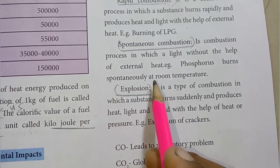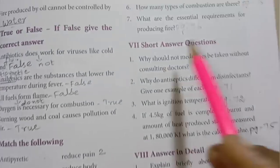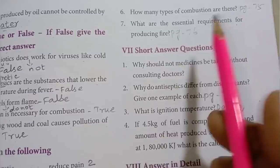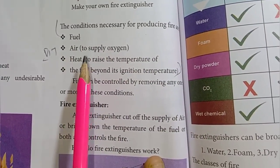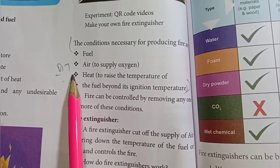and explosion. Then: what are the essential requirements for producing fire? The conditions necessary for producing fire are fuel, air, and heat – the fuel must be heated beyond its ignition temperature.